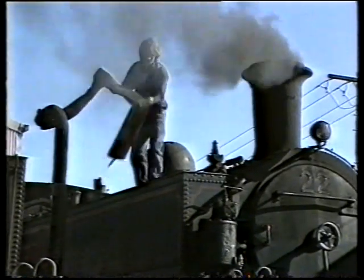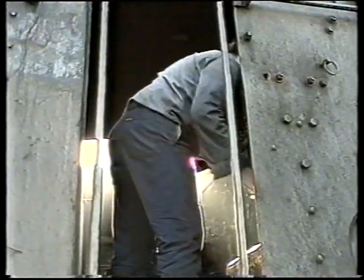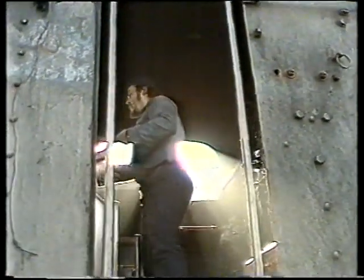The complex dates back to the last century and this scene has hardly changed since then, as crews check, oil, grease and tinker with their machines before signing out for the day.